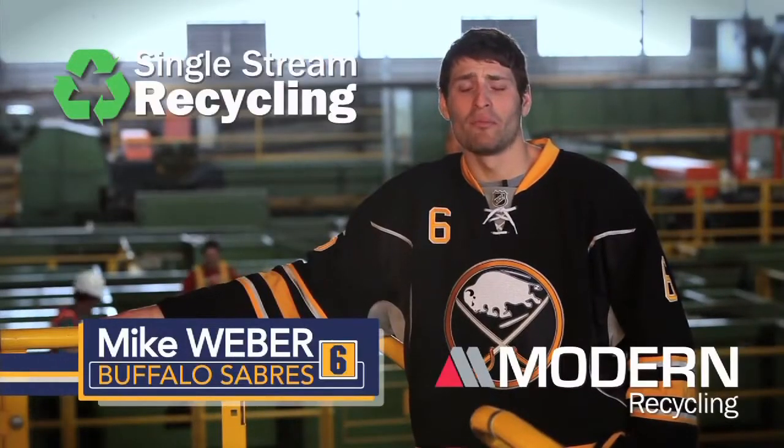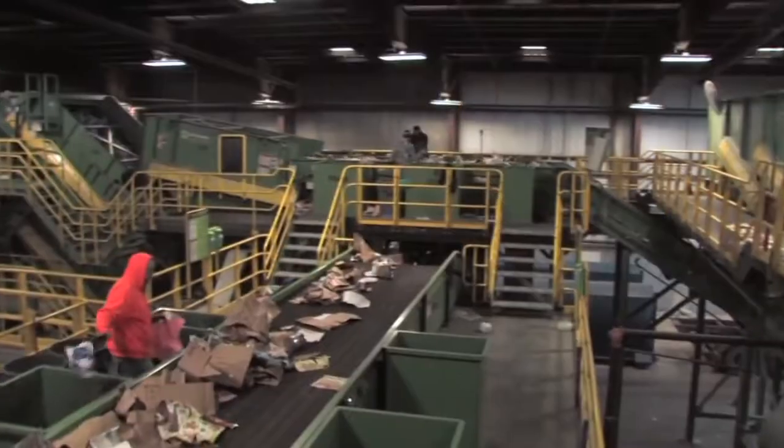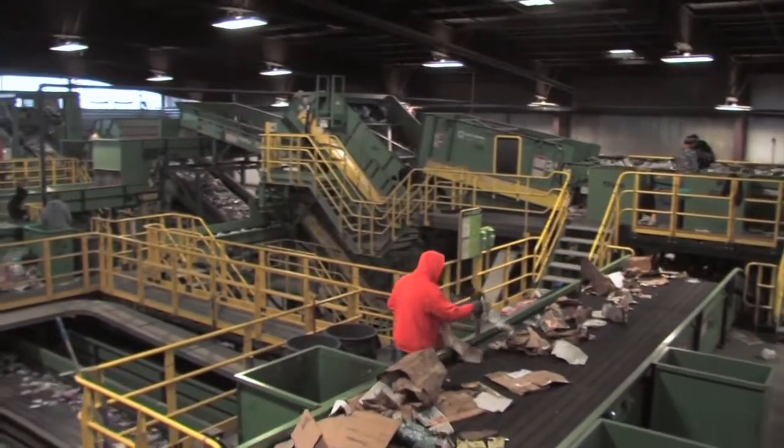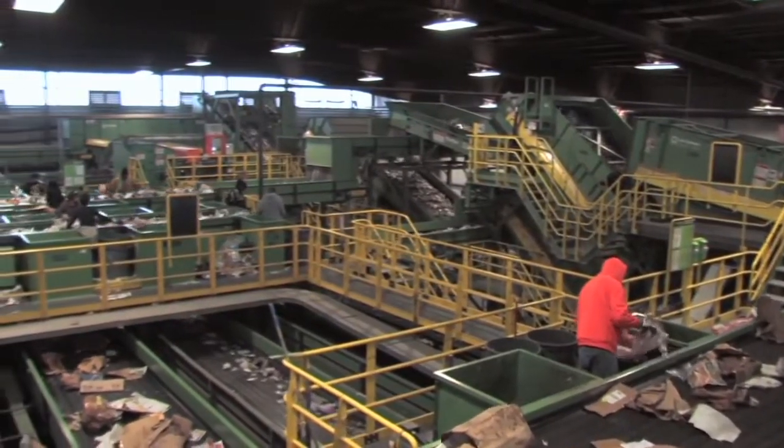Hi, I'm Mike Weber of the Buffalo Sabers. Here at Buffalo Recycling Enterprises, cutting-edge technology is used to sort recyclables in a process called single stream recycling.